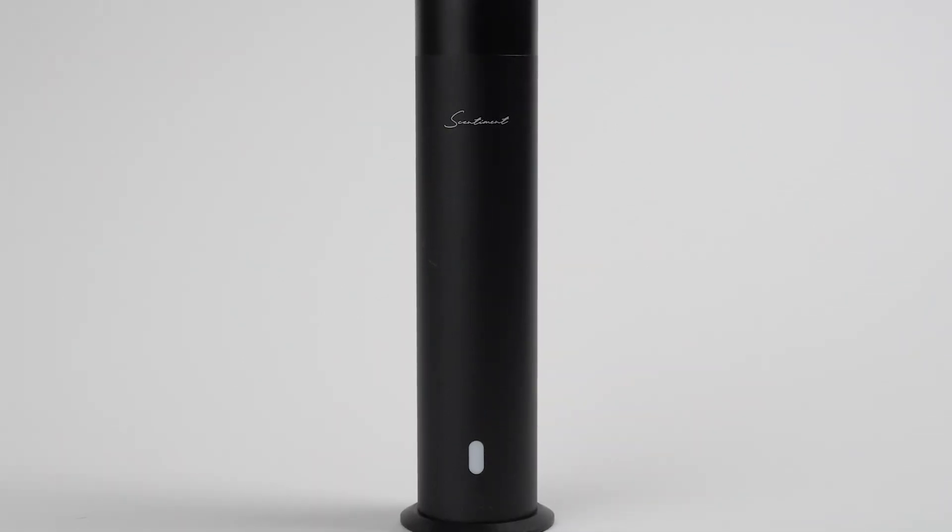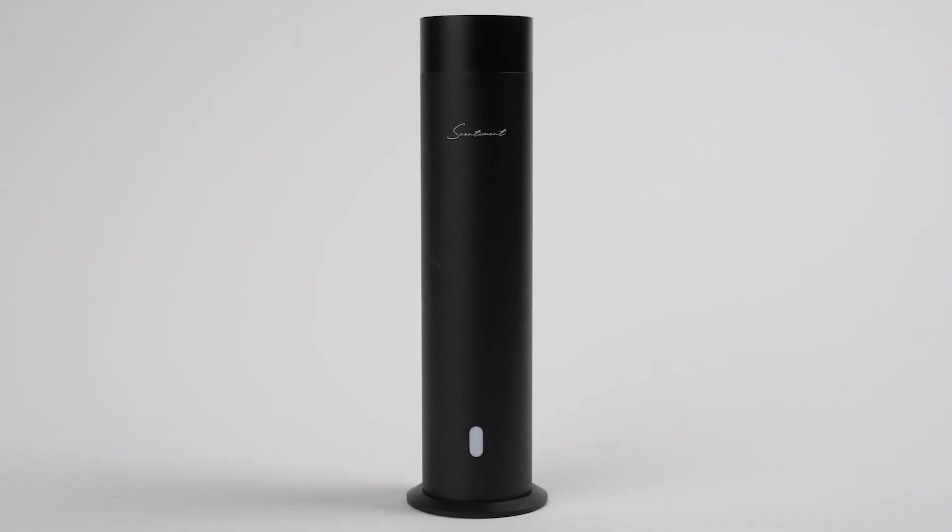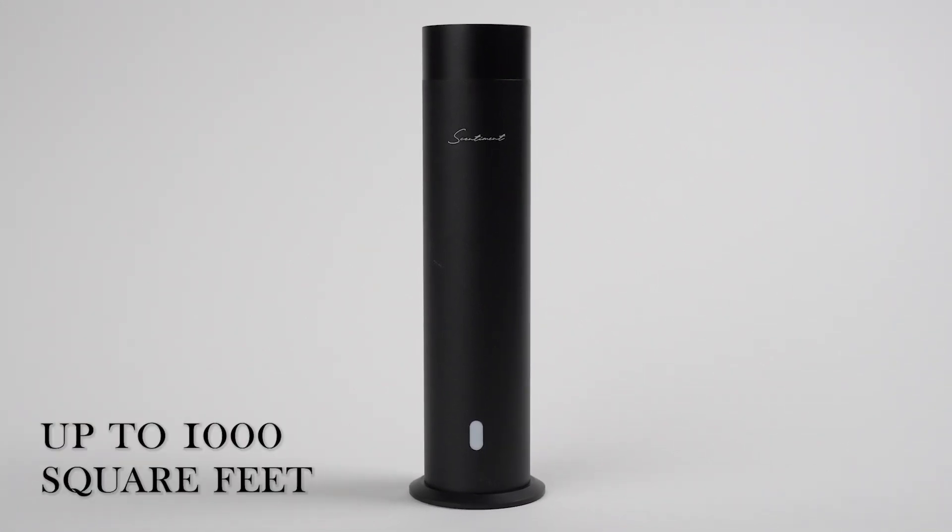This diffuser boasts a sleek design, effortless controls, and cutting-edge technology to enhance your fragrance experience in spaces up to 1,000 square feet.